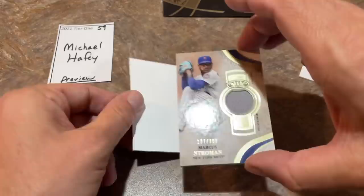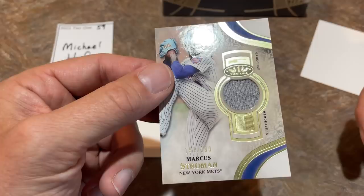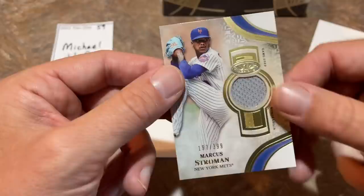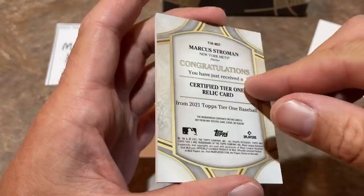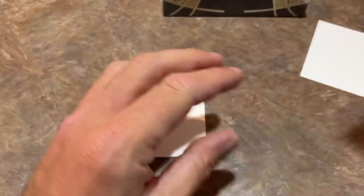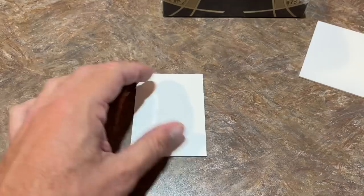Now let's see what that bonus hit is for Michael. It is going to be a Marcus Stroman out of 399. I guess they figured they can't make Danny Jansen the hit, so you get a Stroman as well — game use memorabilia card. There's the back of these memorabilia cards — just your basic hit card where they say congratulations, you've just received a relic card or an autograph card. No stats really or anything on the back of these. Michael, congrats on the bonus hit. For my money, the best card of the preview video so far has got to be the Gary Sheffield.